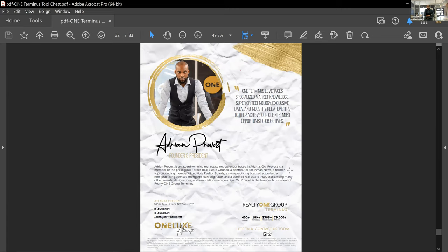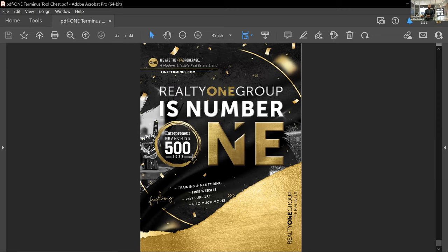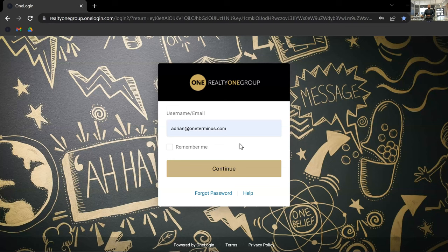I'm Adrian Provost, founder and president of Realty One Group Terminus. We're currently at 446 offices, over 18,000 agents. Last year we did just under $40 billion in sales collectively, which was just under 80,000 transactions. We're consistently mentioned at the top of lists in Entrepreneur Magazine, Inc., Forbes, and others. We plan to be number one in the Atlanta marketplace relatively soon, and you guys are going to be part of the reason why. I'm now going to share another screen so you can see a practical feel of everything we just covered.